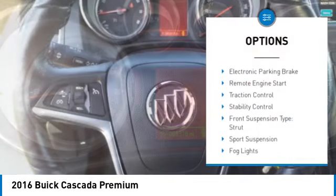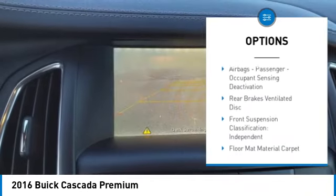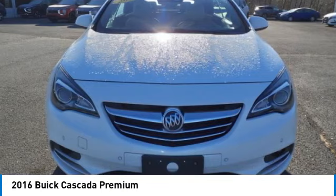Power windows with safety reverse, electronic parking brake, remote engine start, traction control, stability control, front suspension type strut, sports suspension, fog lights, power brakes, rollover protection system.